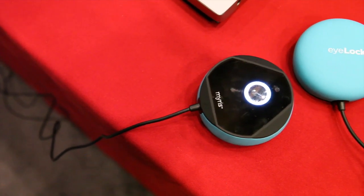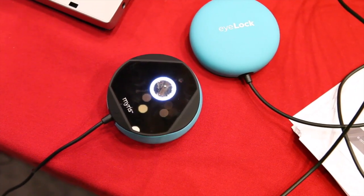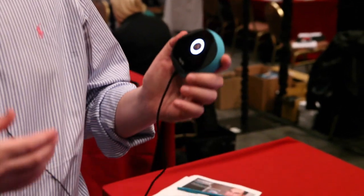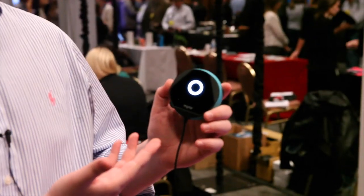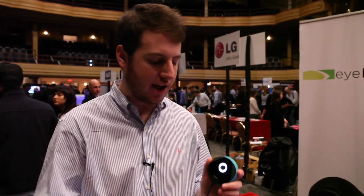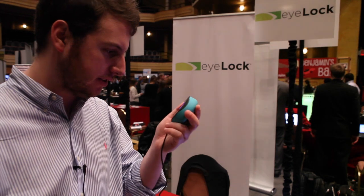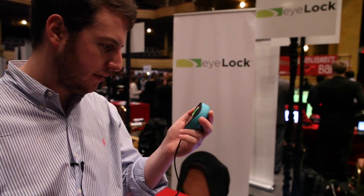This is Myris from iLoc. iLoc is an iris identity authentication company and this is our first ever consumer facing device. It is a video based technology — this little device takes footage of your actual live irises. Not one but both of them. That's 240 combined unique characteristic points that this video camera captures as live footage, so there's no fooling it with a picture or even a video. You have to be present and alive for this to work.